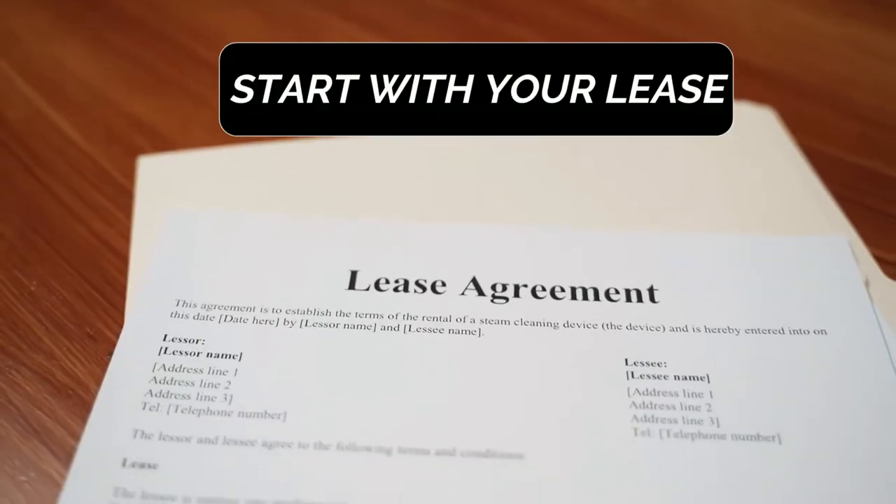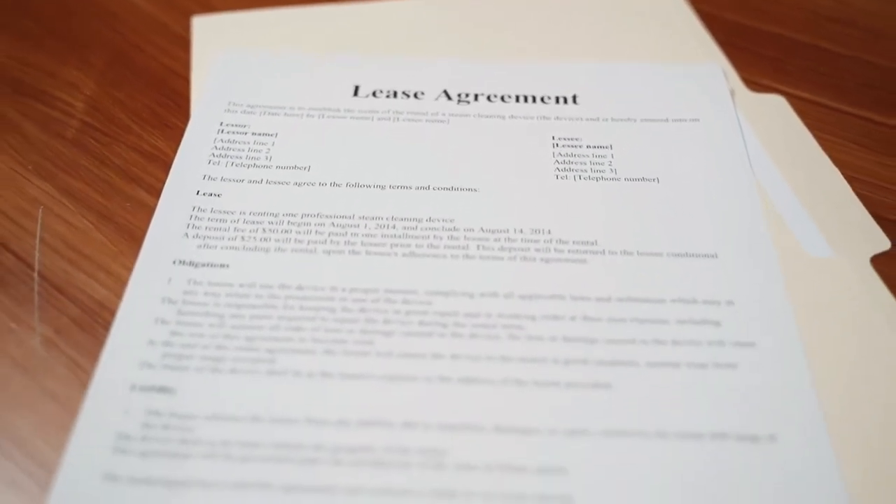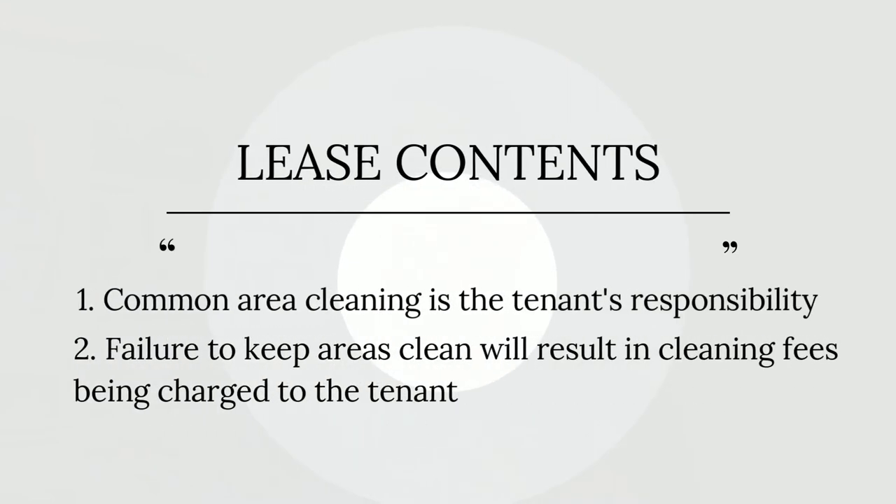The very first thing I want you to do is to start with your lease. And then on top of your lease, you need to make sure you have house rules. In those, you need to clearly state that cleaning the common areas is the responsibility of the tenant. And if the common areas are not kept clean, then you will go and get them cleaned and back charge the tenants.